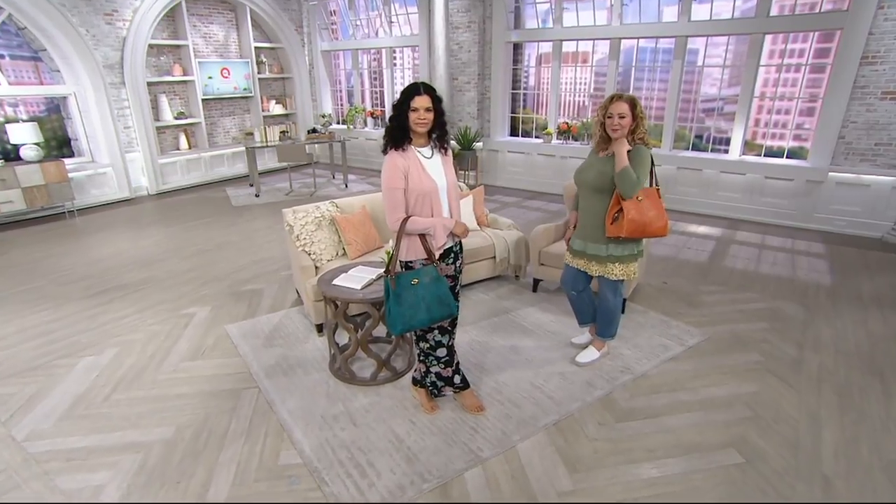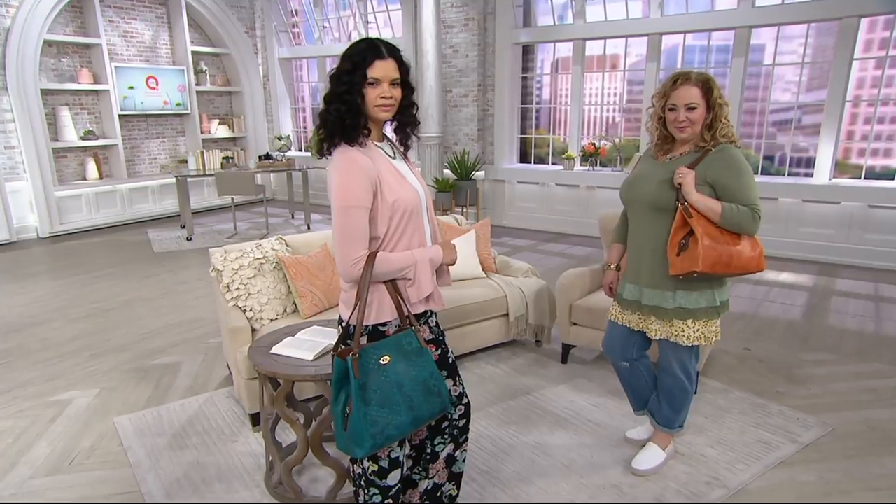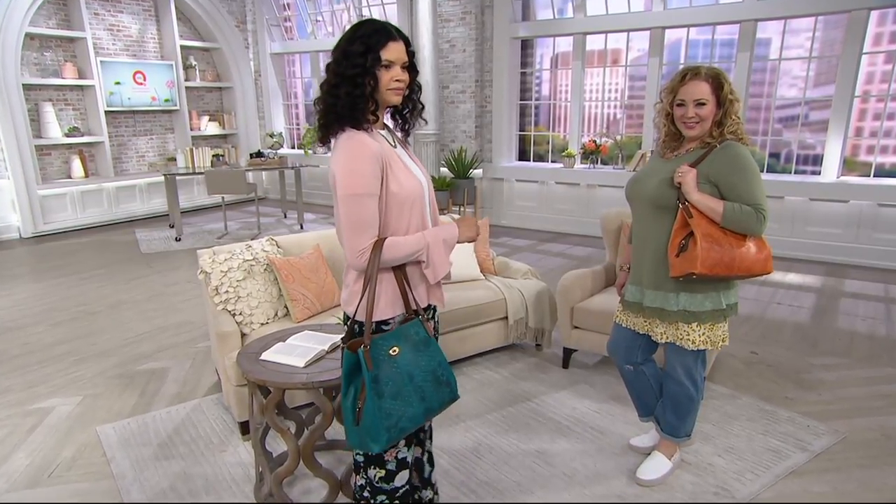Let's talk about a one-day-only price. Basically, what that is in QVC world — it's a sale.